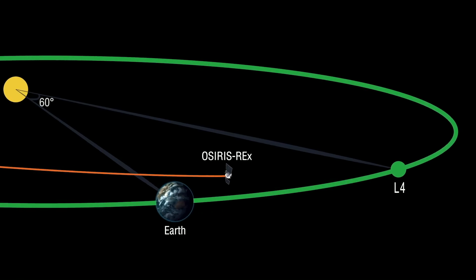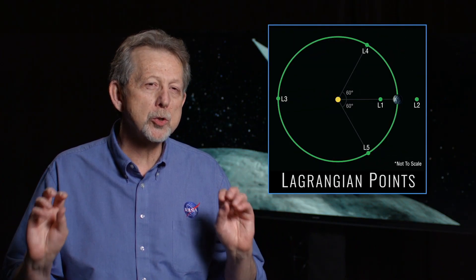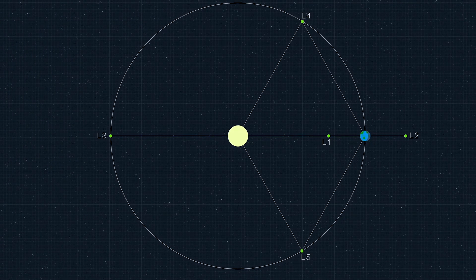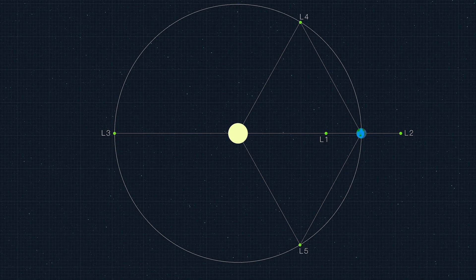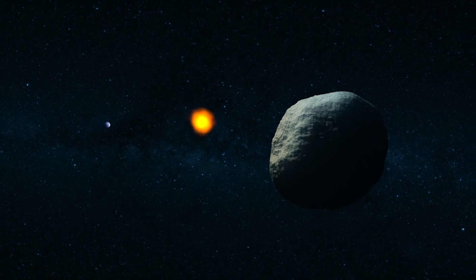This is the Earth's Lagrangian Point L4. Lagrangian Points are special regions in and around our orbit for which the gravitational interaction between the Earth and the Sun nearly cancels out. This allows an object to be trapped and remain in that location.